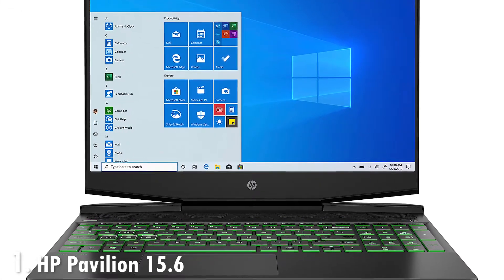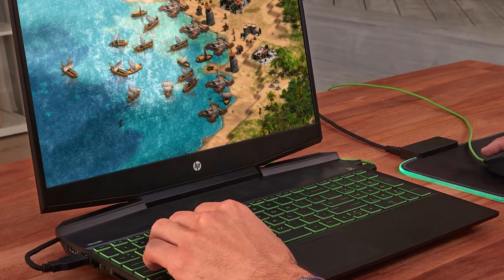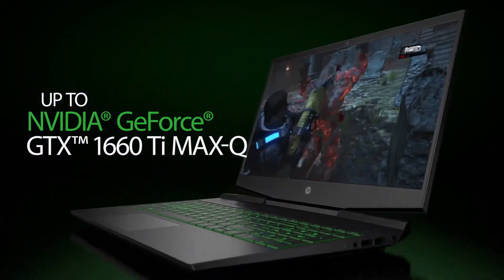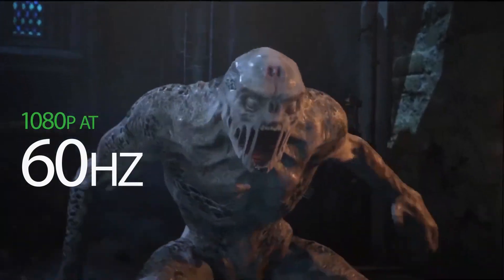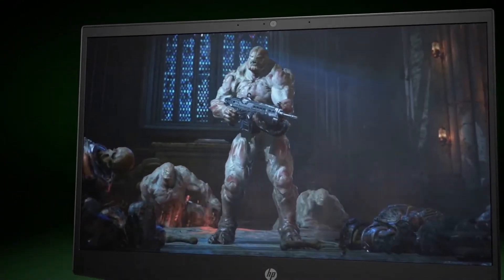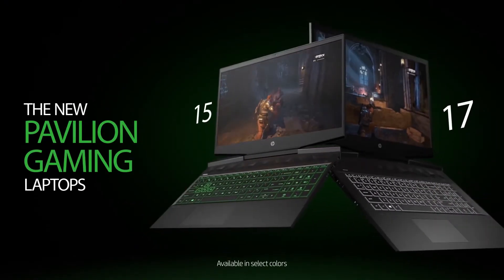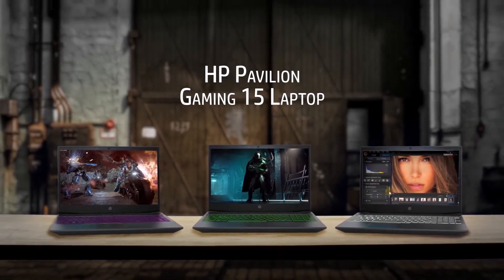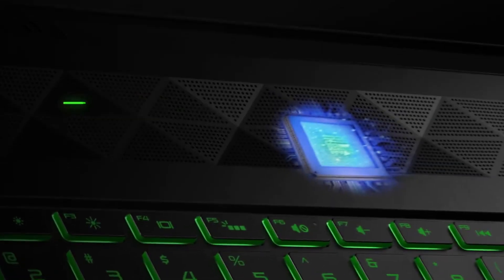Topping our list is the latest gaming edition laptop from HP — the recently refreshed HP Pavilion 15, a beastly performer for gaming and content creation. This mid-range gaming laptop has an updated design with sharp edges, shadow black color finish, and acid green color inserts. The laptop feels well built, weighs 4.3 pounds, and is easy to travel with. It sports a 15.6 inch Full HD IPS display, though it's a dim panel with a peak brightness of only 250 nits and poor color accuracy.